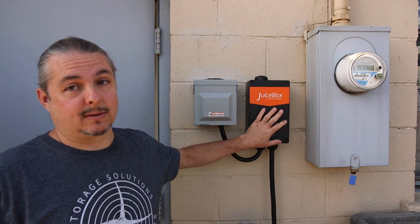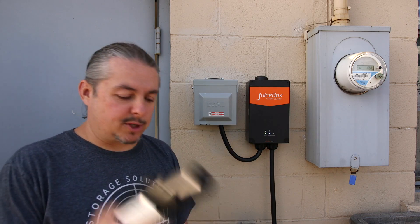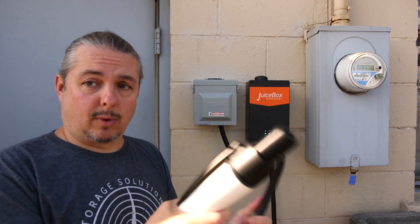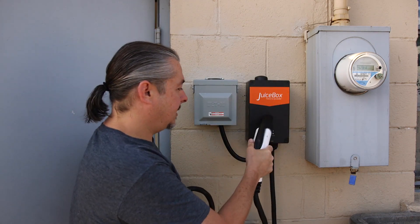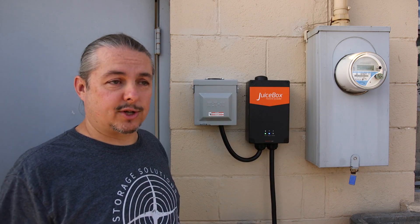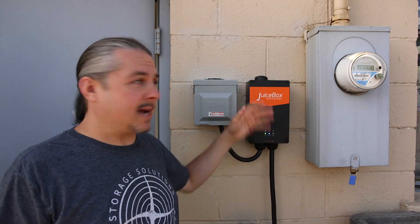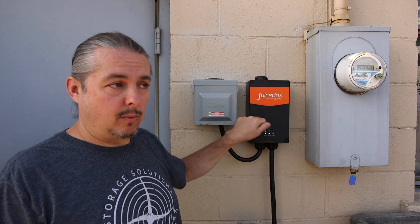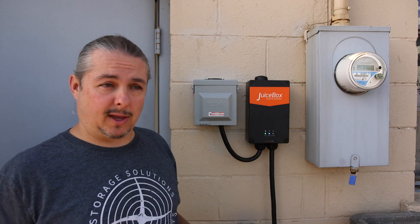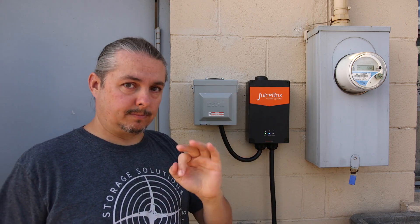The Juice Box itself was a bit expensive — a little over $500, because I wanted all the stats. You can go with cheaper chargers, but the Juice Box is super solid with really heavy gauge wire. It's in a metal enclosure, so if something goes horrifically wrong with the charging circuits, the Juice Box would protect itself. From all the reviews I've read, it's a solid, well-performing device.